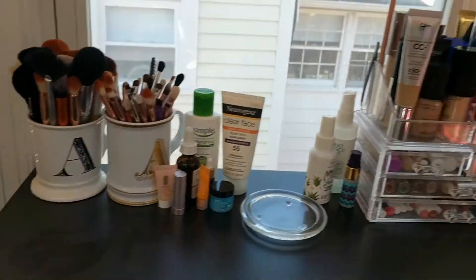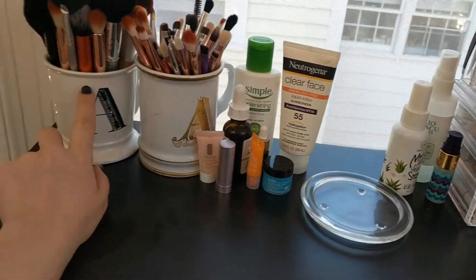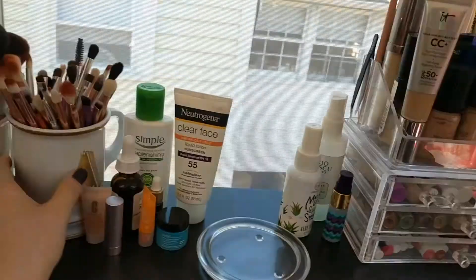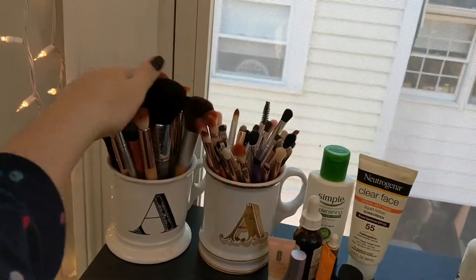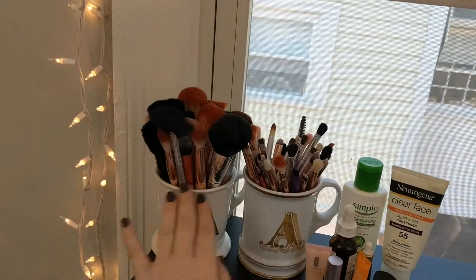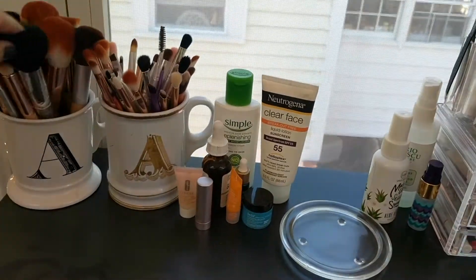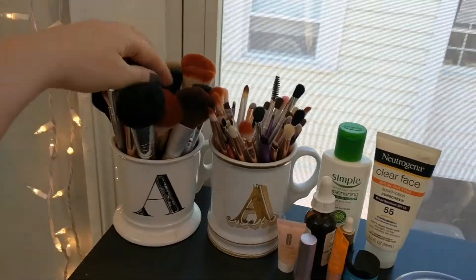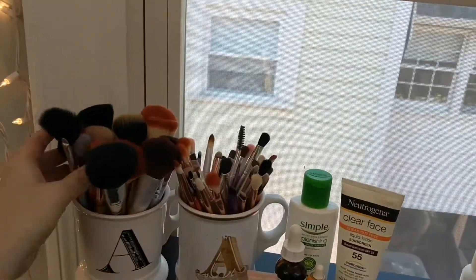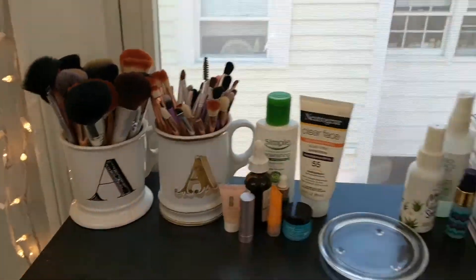These two cups on top of my desk hold all of my brushes. This one is from Anthropologie and this one's from William Sonoma — they're both just cute little mugs. This one holds all my face brushes and this one holds all my eye and eyebrow brushes. I have a variety of brushes from Ego Tools, Elf, BS Small, which you can find on Amazon, and Real Techniques.